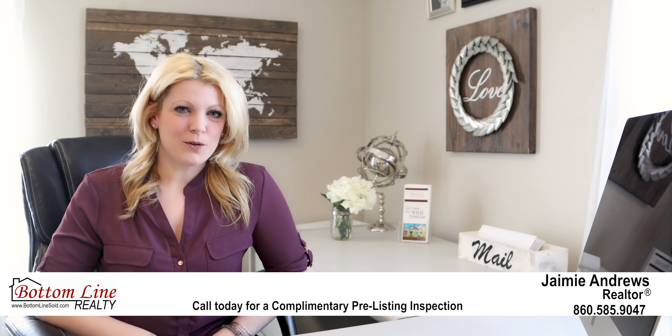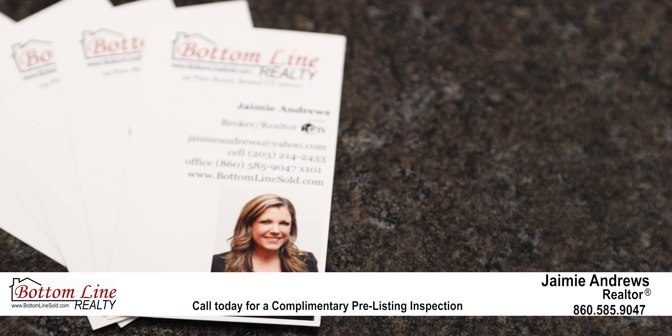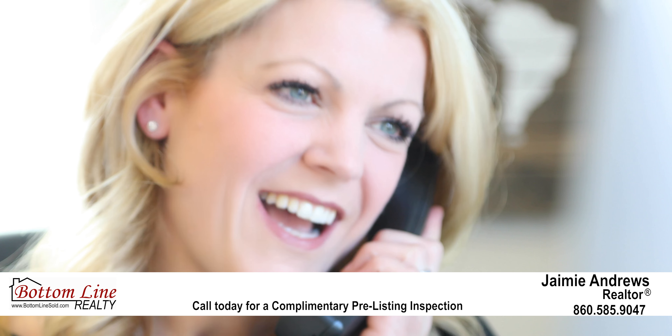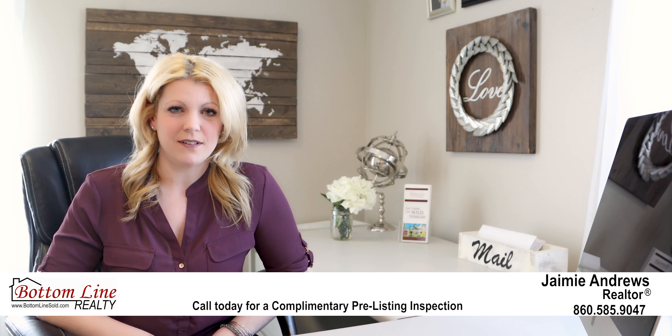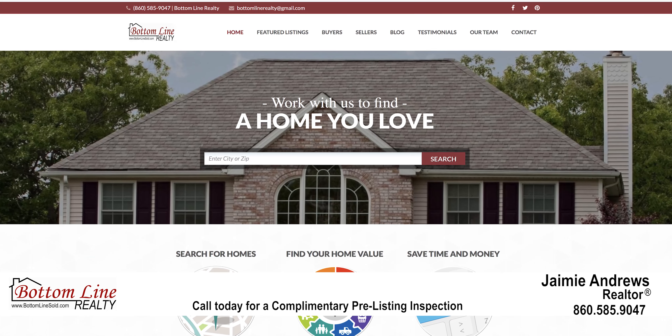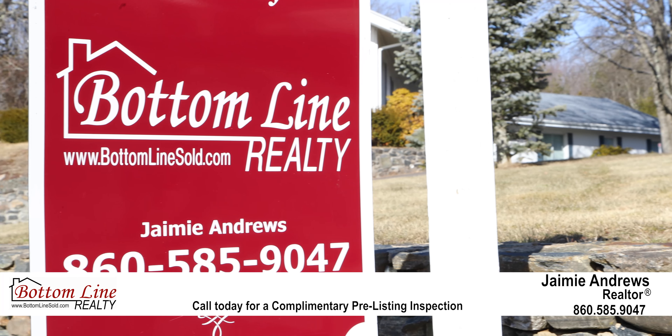Hi, my name is Jamie Andrews and I'm the broker at Bottom Line Realty in Bristol. As a realtor with over 14 years experience, I understand that selling your home is a big decision and the unknowns can be stressful. I'm offering a solution to help make the sale of your home a stress-free and positive experience while saving you time and money.